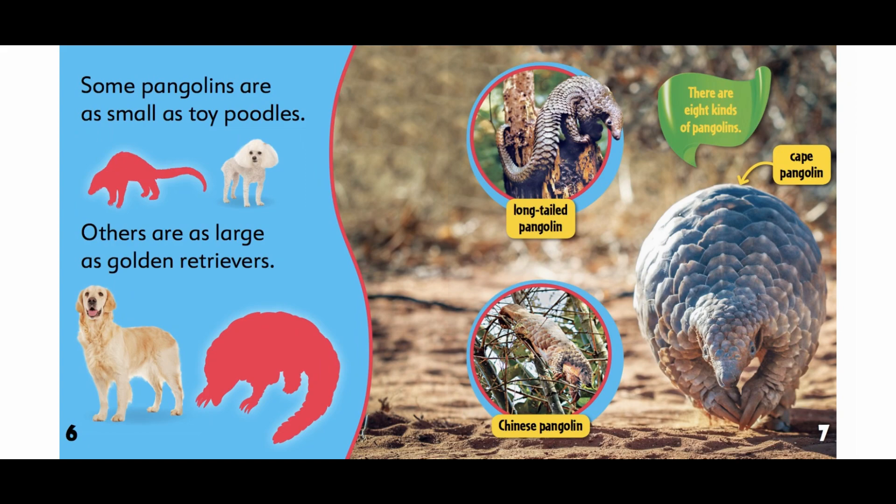There are eight kinds of pangolins. Cape pangolin. Long-tailed pangolin. Chinese pangolin.